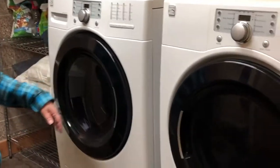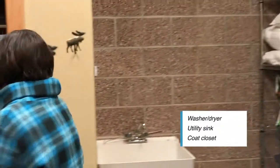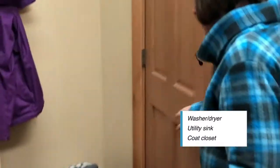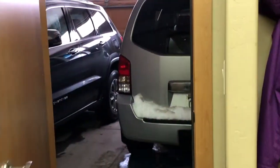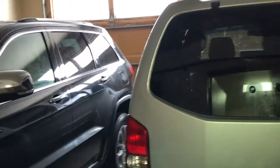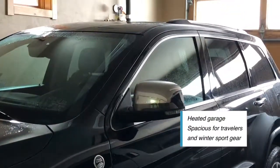I forgot to show you the laundry room and access to the garage — come on in. We've got a washer and dryer, a utility sink, and also a big coat closet, which is great. What's really nice about this place is it's got a heated garage. We have two SUVs in there, and you could even fit one with a rocket box on top, like a Suburban with a rocket box — I think you'd be able to fit it.